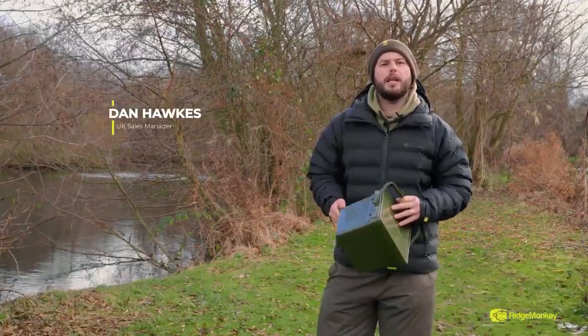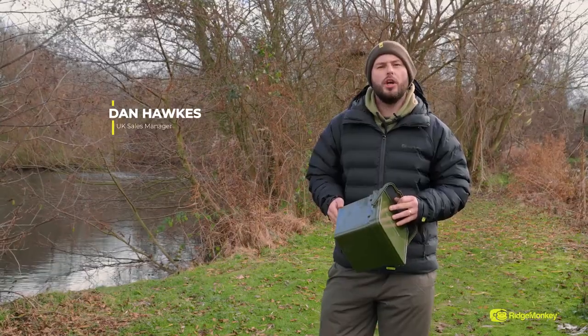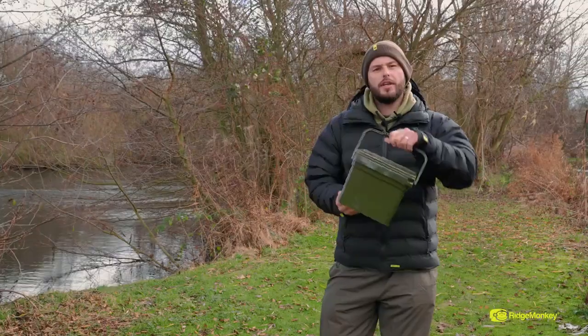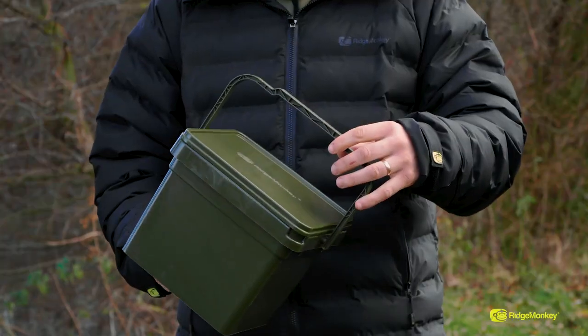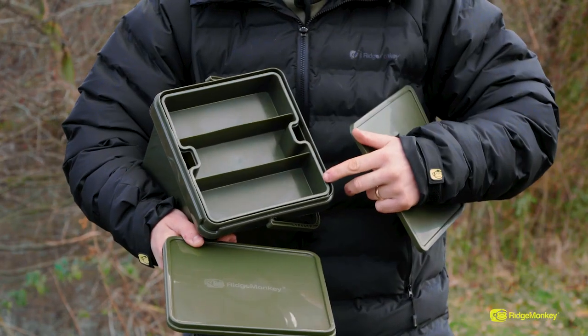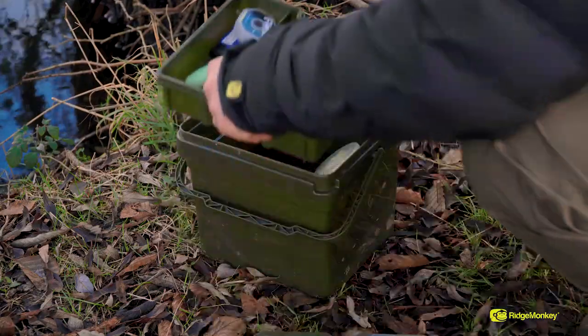In keeping with the trend at Ridgemonkey for efficiency and convenience, we have now added a new bucket to our bucket system range. This one is a new seven and a half litre compact bucket. It comes with a really nice shallow tray inside that can be used as a standalone product for housing all your little bits of terminal tackle.